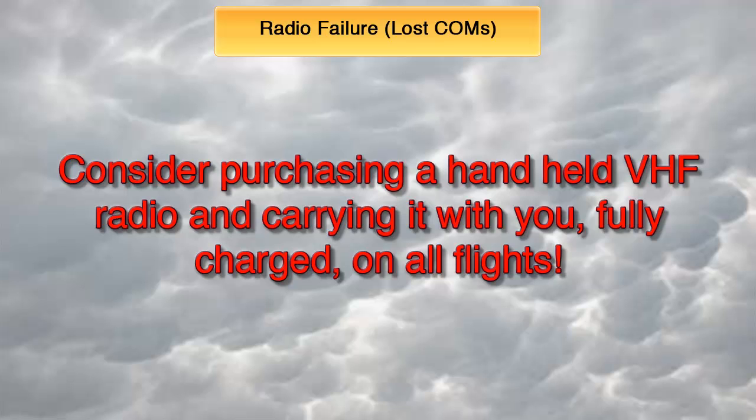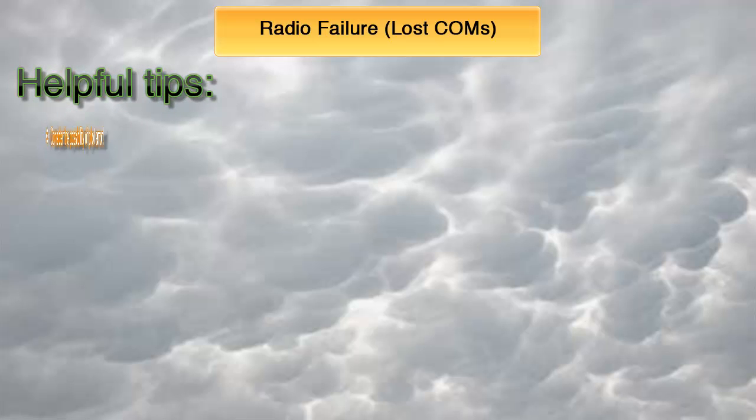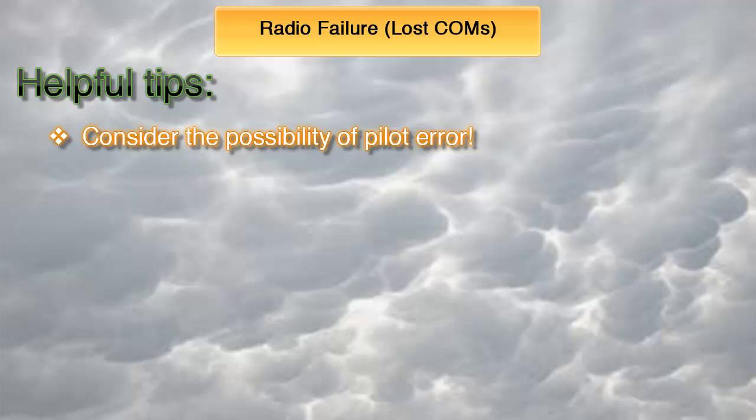The first thing you should do is to try and troubleshoot the problem and see if the radios can be restored. Most checklists, however, do not include a procedure for a lost comms situation, so here are some helpful hints. First, consider the possibility of pilot error and check whether the comms are correctly set. Are you on the correct frequency? You might have switched to a wrong one, so try switching back to the previous frequency and communicating.